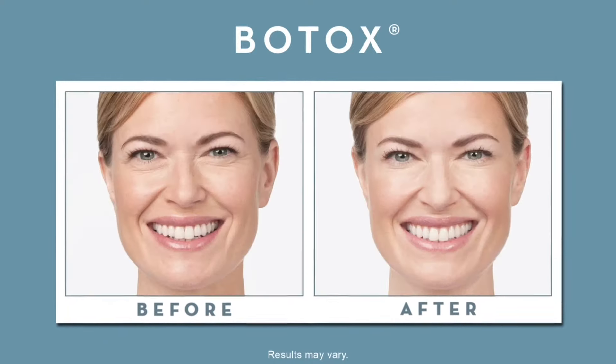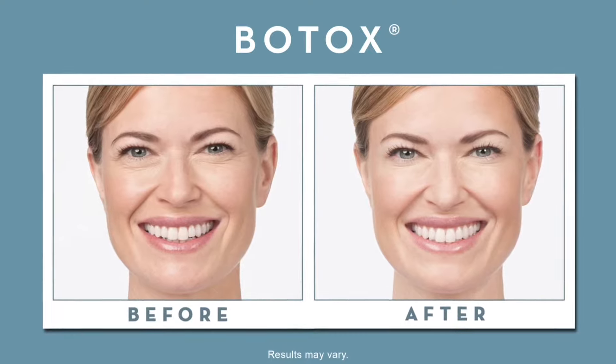On our forehead, between our eyes, around our eyes, we have a lot of dynamic wrinkles that begin to happen, and that's where the muscle relaxers can come into play.